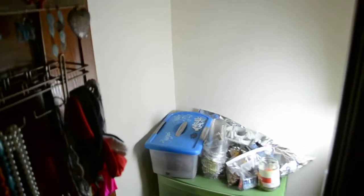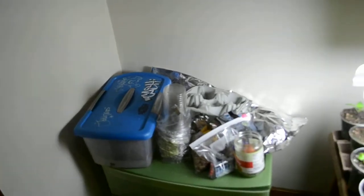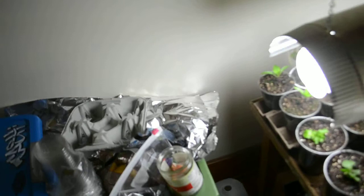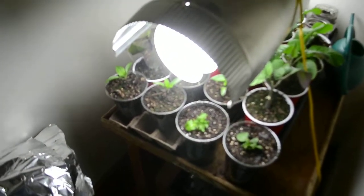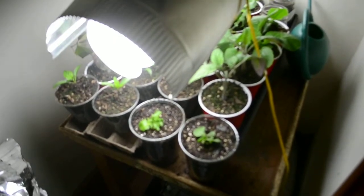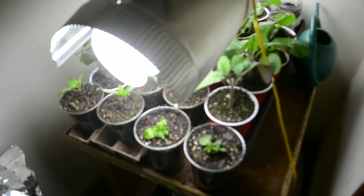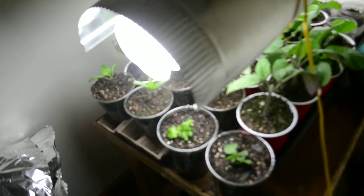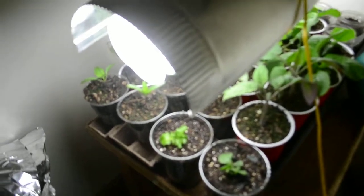We are just over our three week mark for germination and everything is starting to outgrow the space that I have. I really wish I had a second grow light, but I think this weekend is going to be when a lot of this stuff gets transplanted and we make room for some new seeds to go in, and we're going to start the germination process all over again so that we can have a second batch of seedlings for mid-summer for another batch of food.